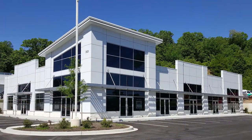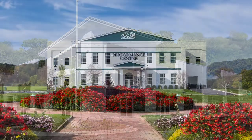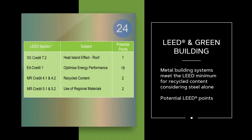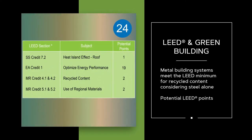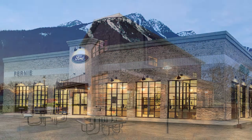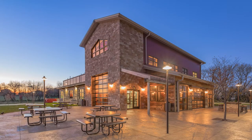Metal buildings are eligible for the U.S. Green Building Council's LEED points. Metal buildings alone can actually provide up to 24 LEED points of the 40 or more needed for certification. This obviously makes metal a very attractive choice for any environmentally conscious person.